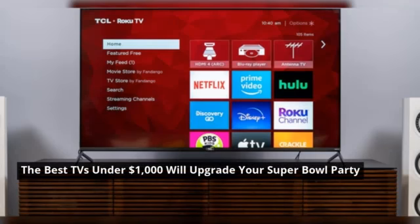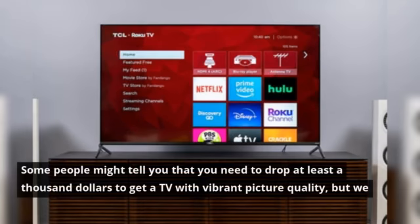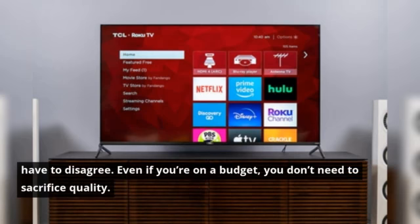The best TVs under $1,000 will upgrade your Super Bowl party. Some people might tell you that you need to drop at least $1,000 to get a TV with vibrant picture quality, but we have to disagree. Even if you're on a budget, you don't need to sacrifice quality.